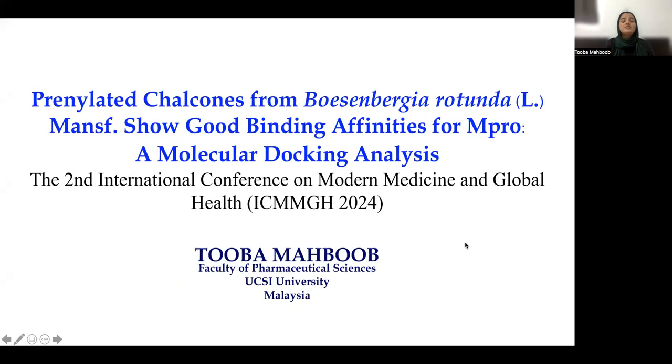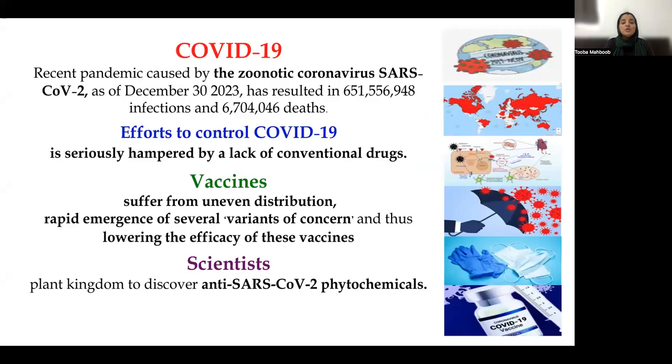Good morning, everyone. This is Dr. Tuba Mebub from the Faculty of Pharmaceutical Sciences, UCSI University. On this prestigious platform of the International Conference on Modern Medicine and Global Health 2024, I would like to present on prenylated chalcones from Boesenbergia Rotunda that show good binding affinities for MPRO — a molecular docking analysis.